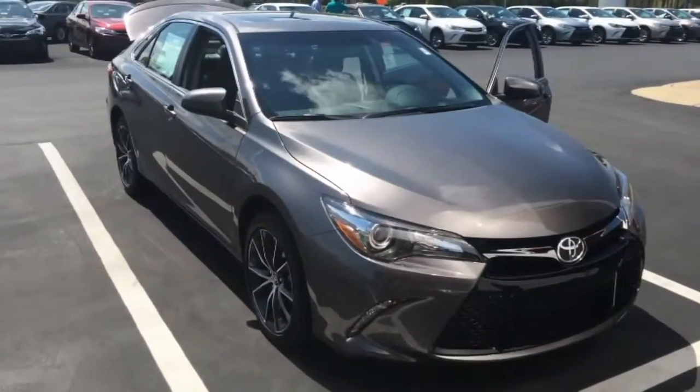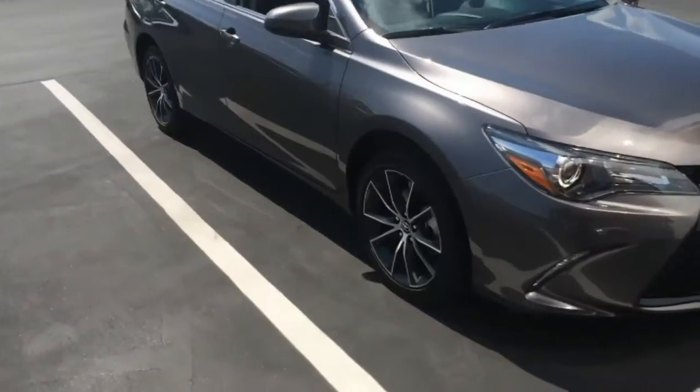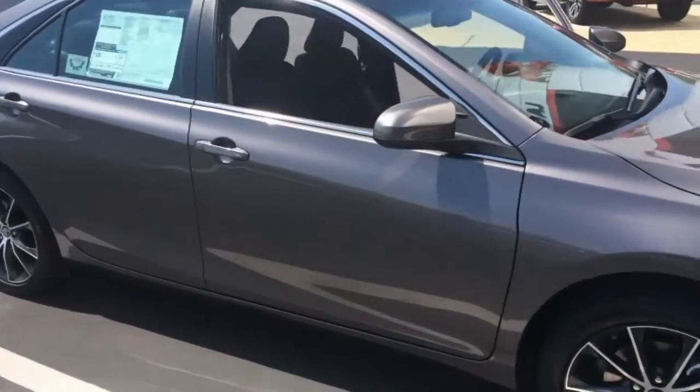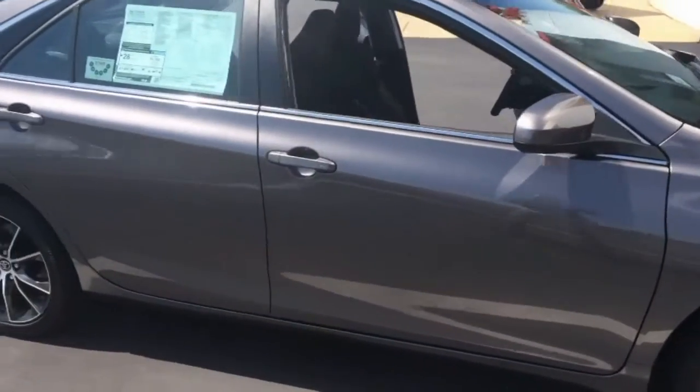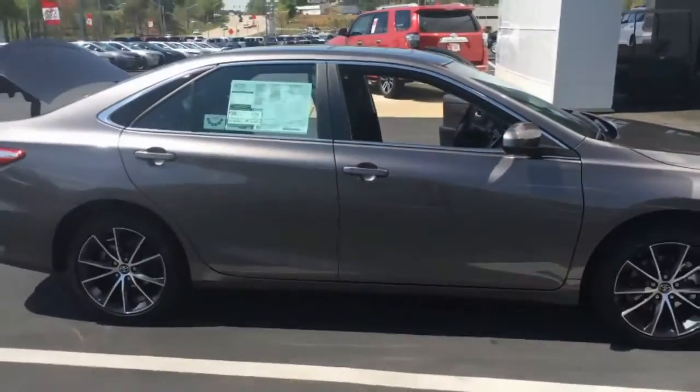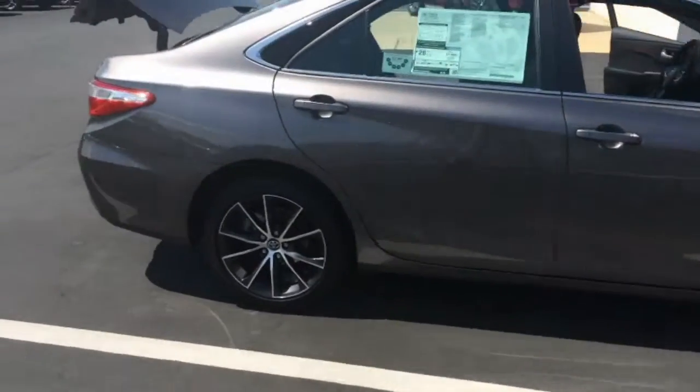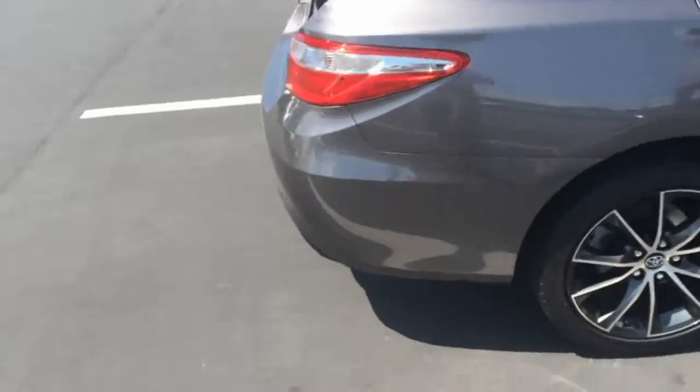Let me walk around here real quick and point out some of these features and benefits to you. Nice 17-inch machined alloy wheels — tires for life. You've got color-keyed, powered, heated side-view mirrors with blind spot monitoring and rear cross-traffic alert. Here's the side profile. It has a full-tilt slide moonroof up top and 35 miles per gallon on the highway.